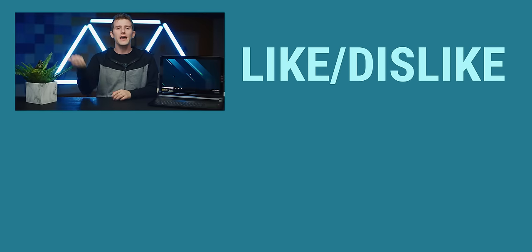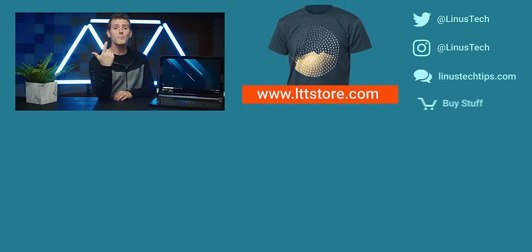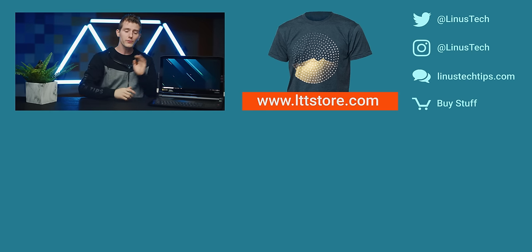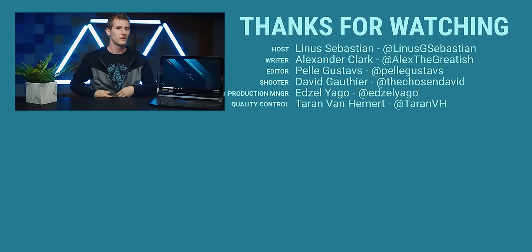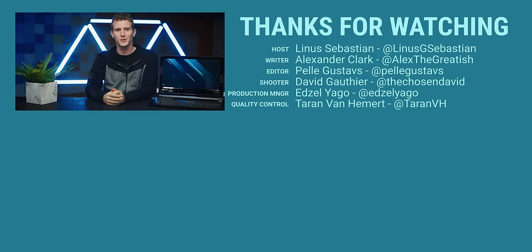Thanks for watching guys. If you disliked this video you know where that button is, but if you liked it, hit like, get subscribed, or maybe check out where to buy the stuff we featured at the link in the video description. Also down there is our merch store, which has cool shirts — like the sweater I'm wearing — and our community forum, which you should totally join.